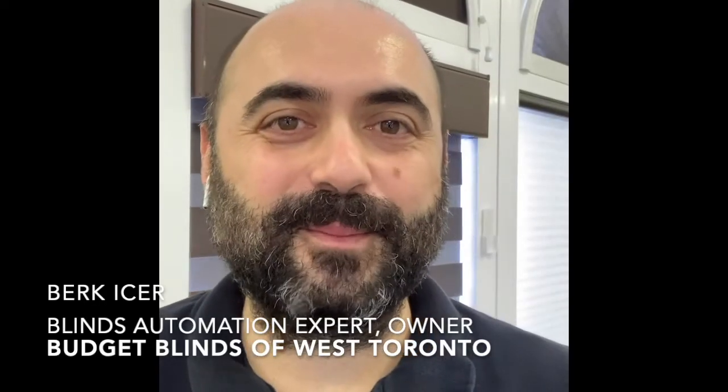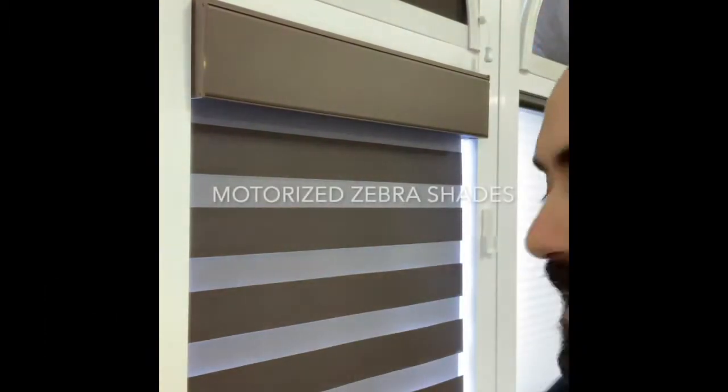Hello everyone, this is Berg from Budget Blinds of West Toronto. I'm going to show you a motorized zebra shade today.